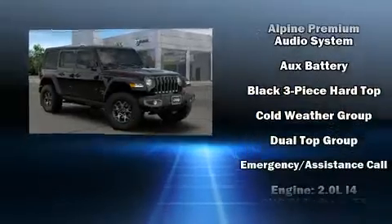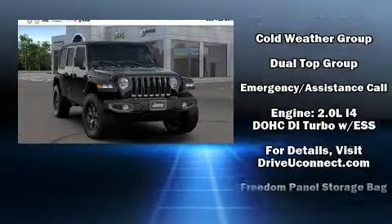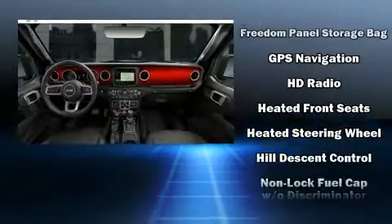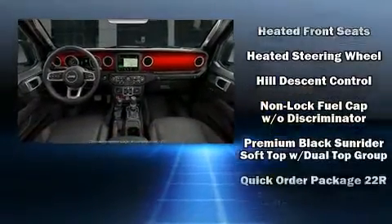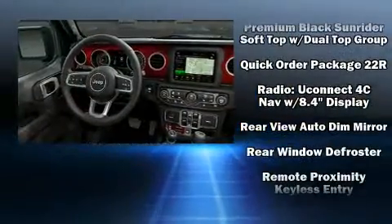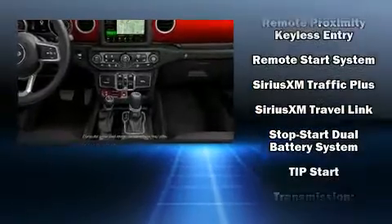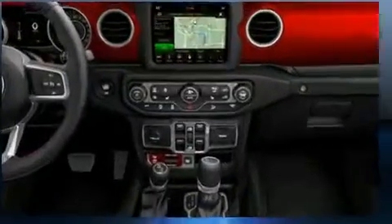Safety equipment has been integrated throughout, including dual front impact airbags, front side impact airbags, traction control, ignition disabling, an emergency communication system, and four-wheel disc brakes with ABS. Brake assist technology provides extra pressure when applying the brakes.